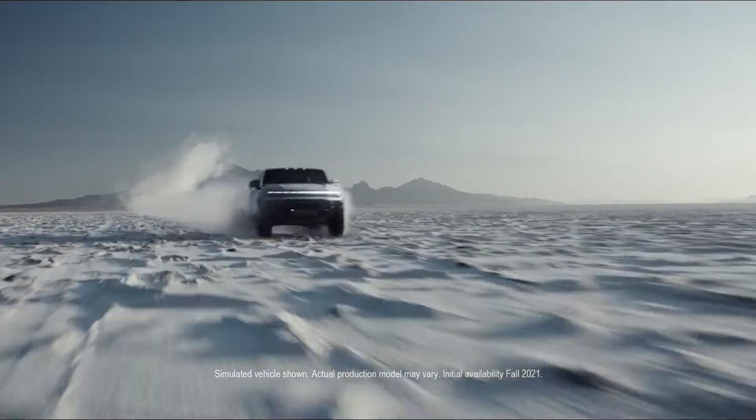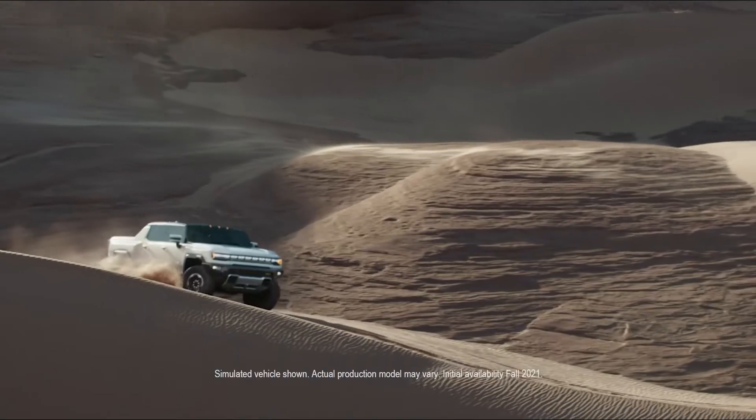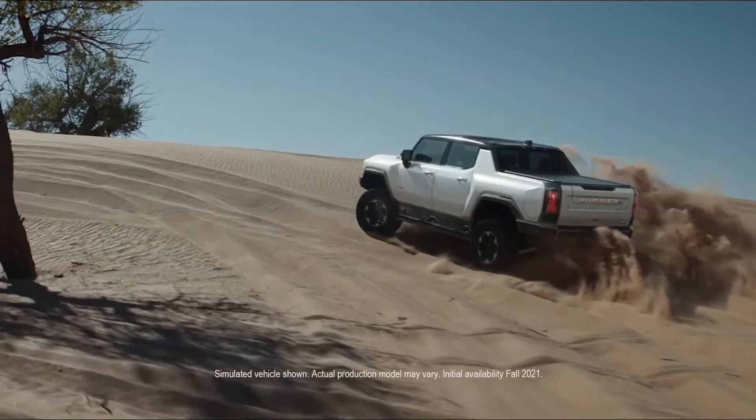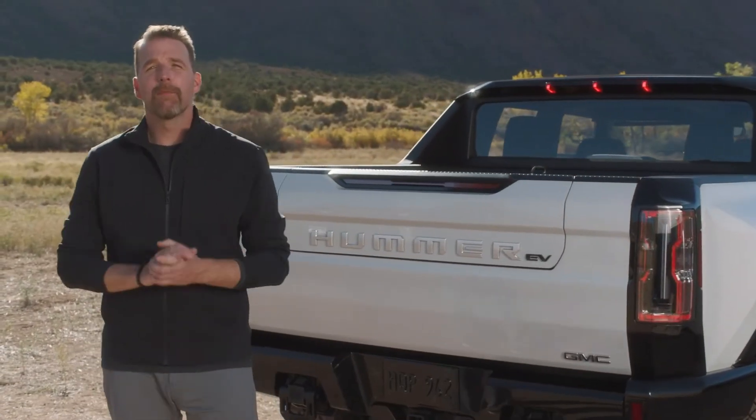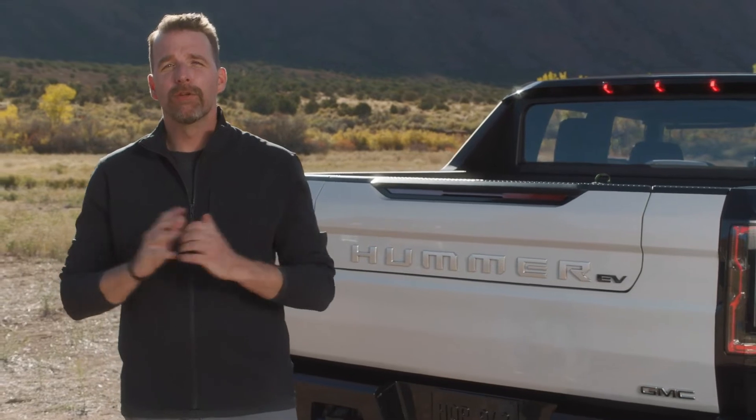It is an absolute beast. Our engineering team never took no for an answer, and neither did the design team. To design an all-electric Hummer EV is a once-in-a-lifetime opportunity, but it's also a huge challenge.